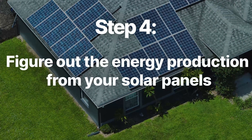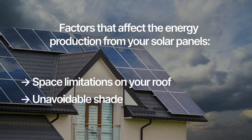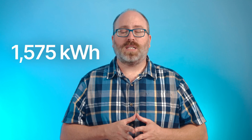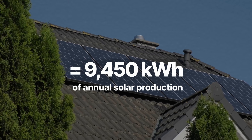Step four is to figure out the energy production from your solar panels. We have another video linked right here that further explains how to figure this number out. But for most people, this number should be about the same as your total annual usage, which we discovered back in step one. Factors that could cause it to be different include space limitations on your roof, unavoidable shade, or a roof that doesn't point directly south if you're in the Northern hemisphere. But to make things simple, let's assume that our example home doesn't have any of these concerns. If you take that 1,575 kilowatt hours of electricity each kilowatt of solar panels can produce in a year and multiply it by the six kilowatt system size, that gives you 9,450 kilowatt hours of annual solar production.